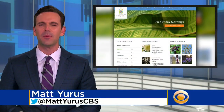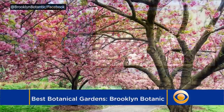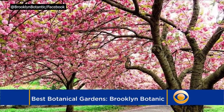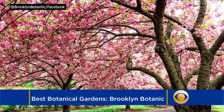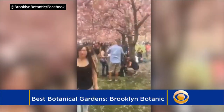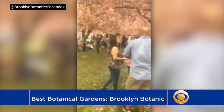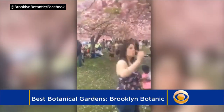We have found some of the best in the country, starting with Brooklyn Botanic Garden in New York. The nearly 200 cherry blossom trees should start blooming in late March or early April, which is in time for Sakura Matsuri, the annual cherry blossom special on April 28th and 29th. The New York Times has called it the biggest event in an American public garden.